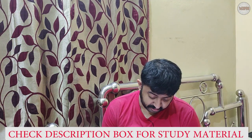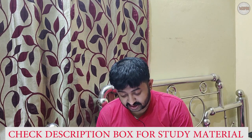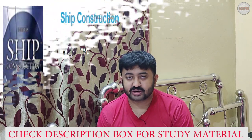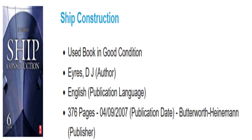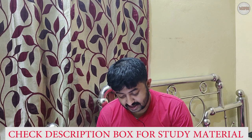The second book is 'Ship Construction' by D.J. Eyres. It is a very famous book as far as ship construction is concerned. It has 376 pages and is again published by Butterworth-Heinemann.